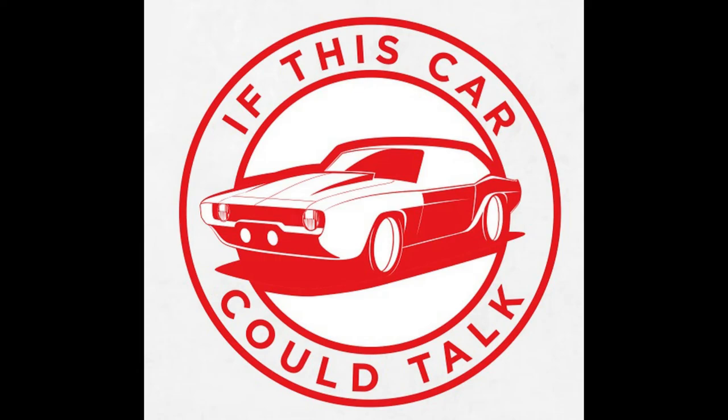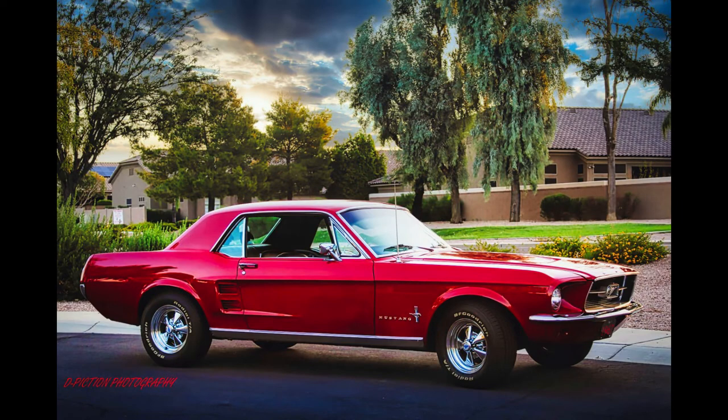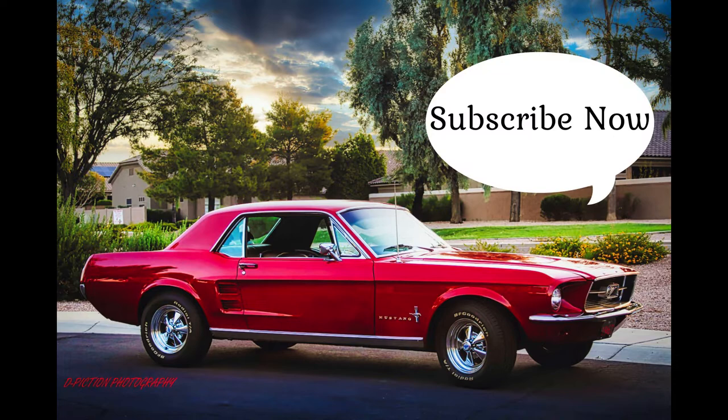Hey everybody, this is Tom from If This Car Could Talk. Last Sunday, we featured a beautiful 1967 Ford Mustang Coupe. Since today is Thursday, we'll have a follow-up feature with a brief history of these legendary cars. Thanks for tuning in. I'm really glad you're here.